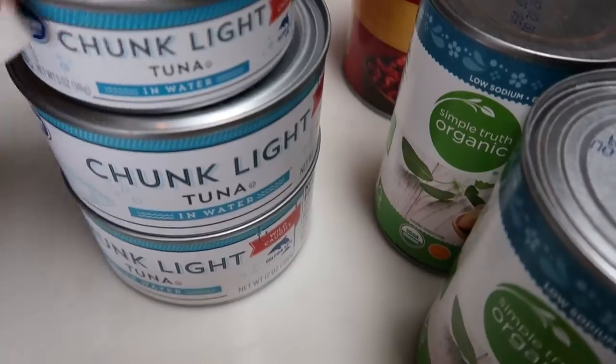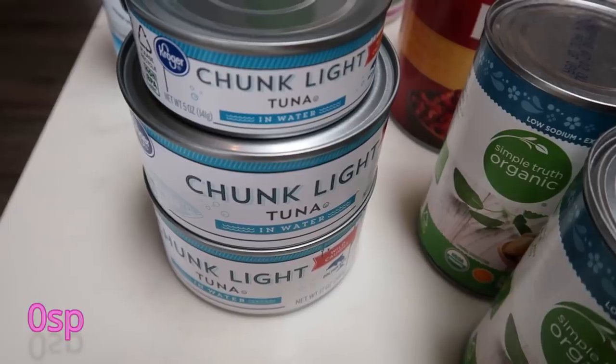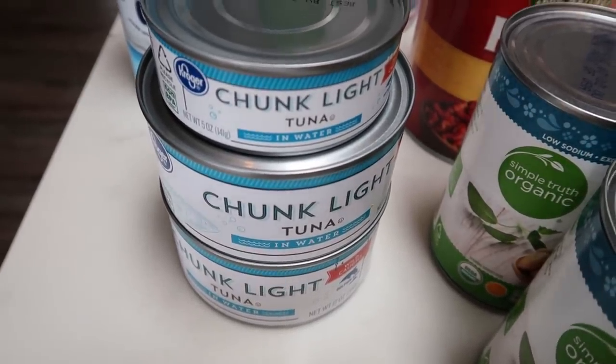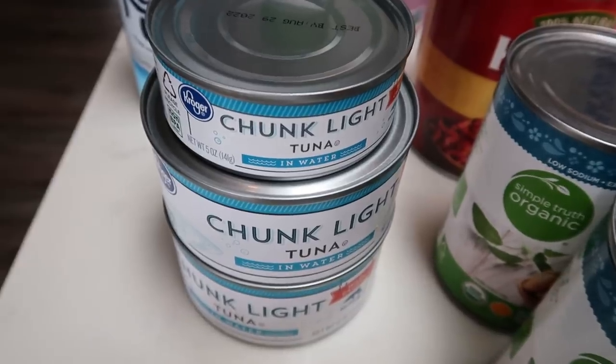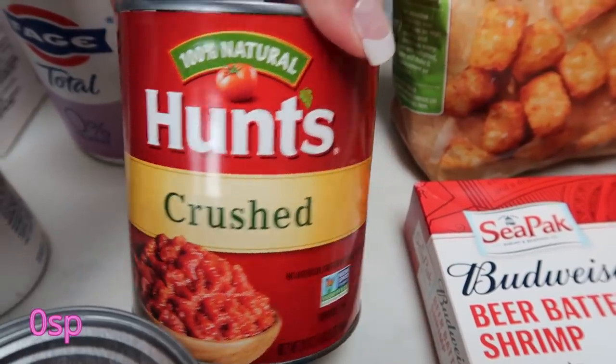I also grabbed two large and one small can of chunk light tuna. My husband was requesting tuna fish sandwiches for the week. This is a great deal if you buy the large cans — it can make enough tuna to last throughout the week.